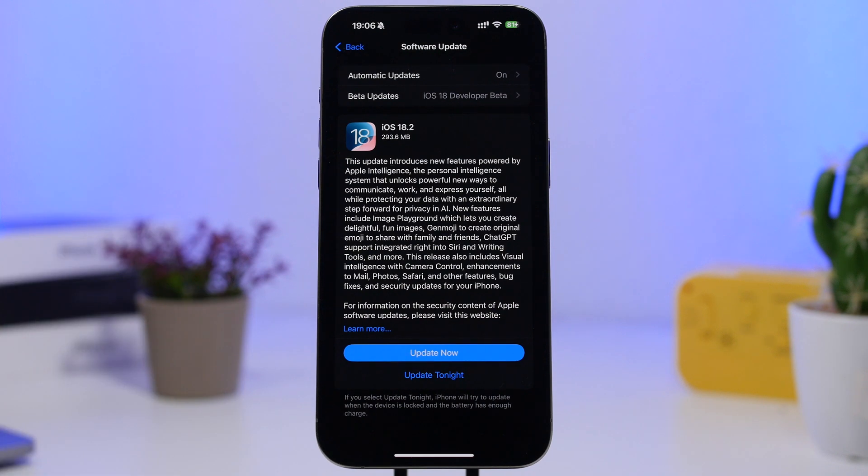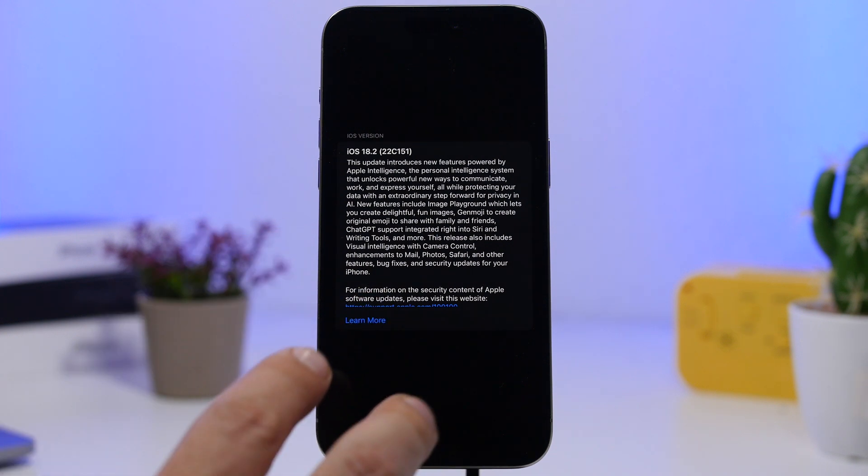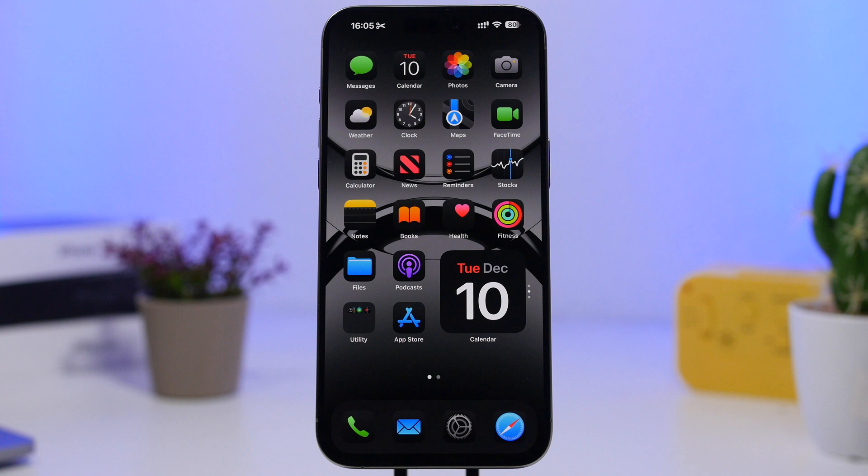As you can see right here, this is the latest update to iOS 18.2, and the build number is 22C151. This will most likely also be the build number for the public release of iOS 18.2. So what is Apple doing, and when can we expect the final release? That's what we're going to talk about in this video.